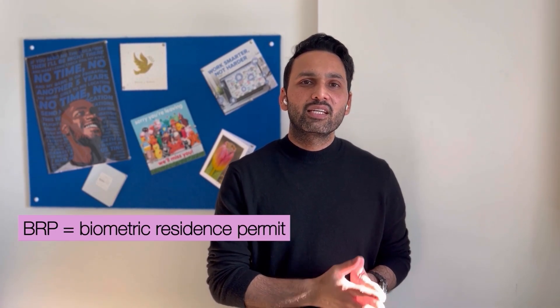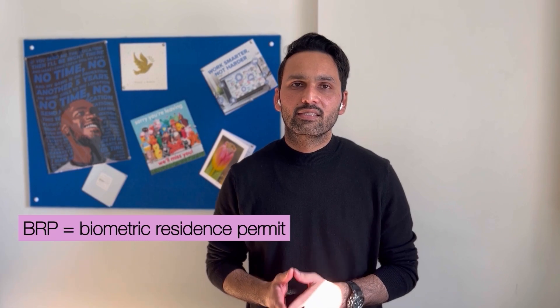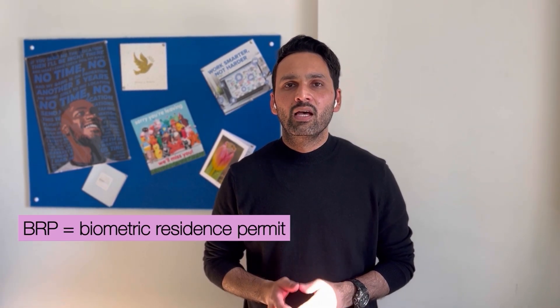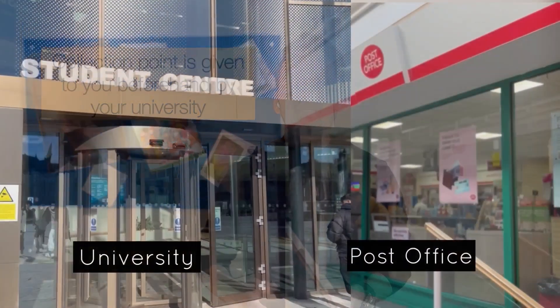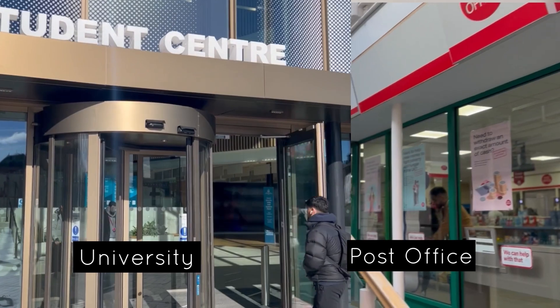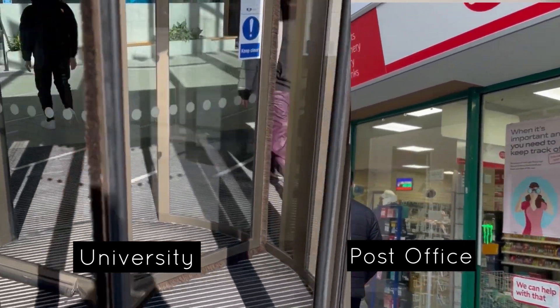Step number 2 is collect your Biometric Residence Permit card. Since you are officially in the UK now, after arriving and settling into your room, the most important thing is to collect your BRP card. Your university will have already specified BRP collection points for you. You can either collect it from the university or from the post office, depending upon the instructions given by the university.